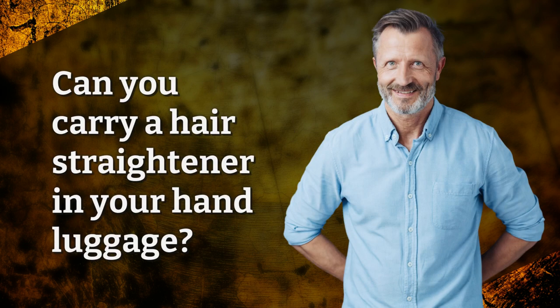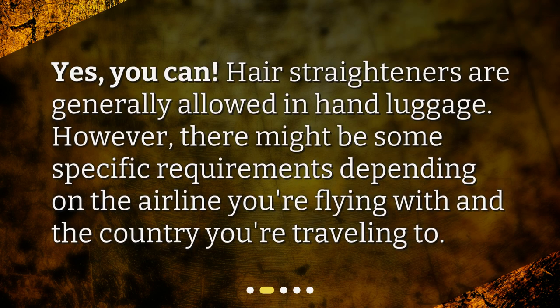Can you carry a hair straightener in your hand luggage? Yes, you can. Hair straighteners are generally allowed in hand luggage. However, there might be some specific requirements depending on the airline you're flying with and the country you're traveling to.